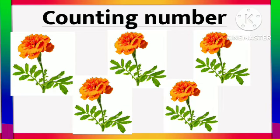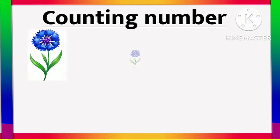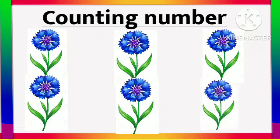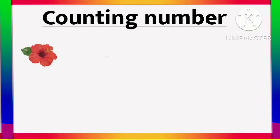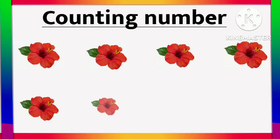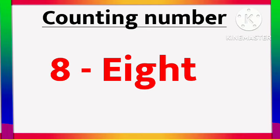5 Marigold flower. 6 - S I X - 6. 1, 2, 3, 4, 5, 6. 6 Cornflower. 7 - S E V E N - 7. 1, 2, 3, 4, 5, 6, 7. 7 Hazy Ghost flower.